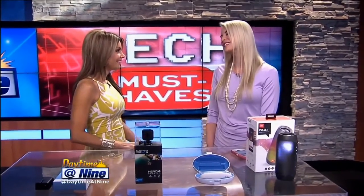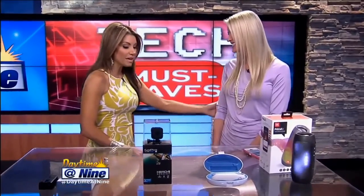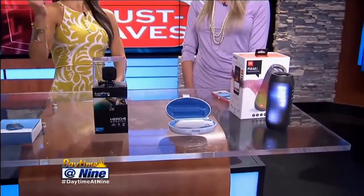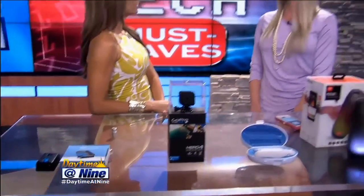Good morning. Good morning. Thank you so much for having me back. We love when you're here. I love when I'm here. You always bring such great ideas and things we don't even realize we need until you tell us about them. That's right. Well, I'm here to help.